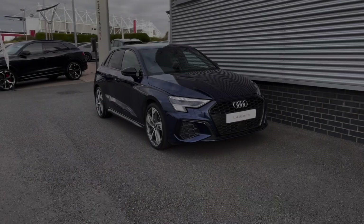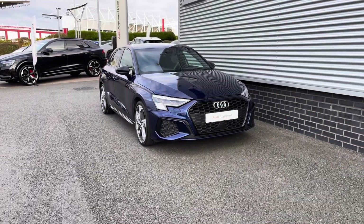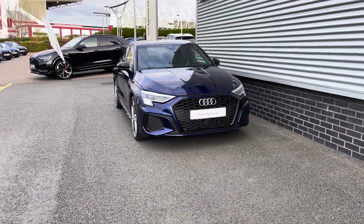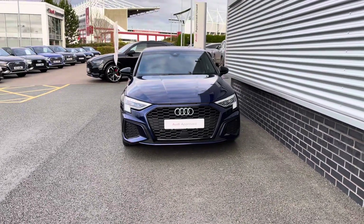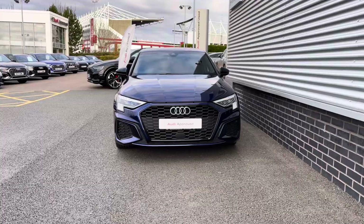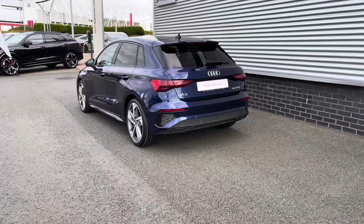Hi, I'm Alex from Stoke Audi and today I'll be taking you around this Audi approved used vehicle. This is a stylish Audi A3 Sportback Edition 1 35 TFSI powered by a 1.5 litre petrol engine mated to the 6 speed manual transmission, ideal for nipping around town or joining the higher speed roads.